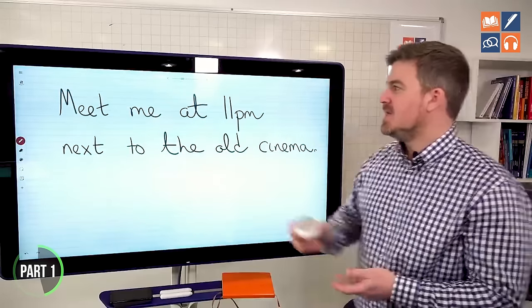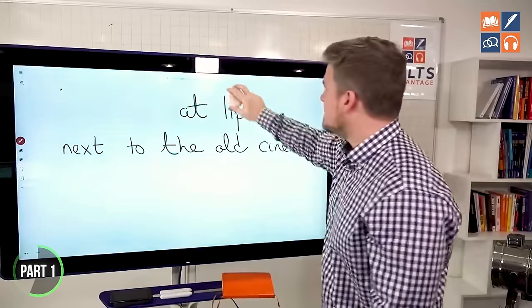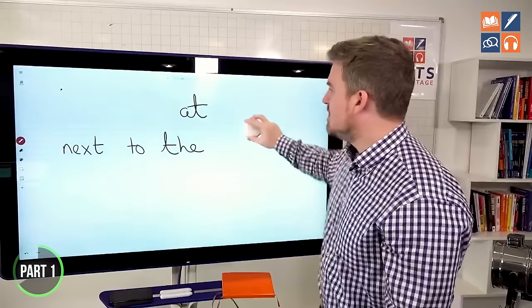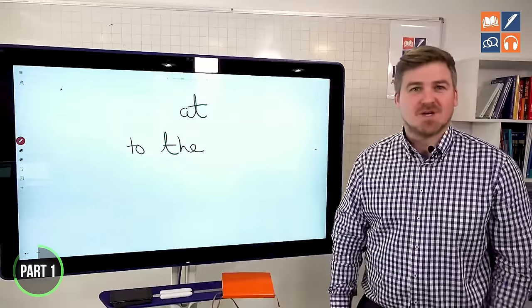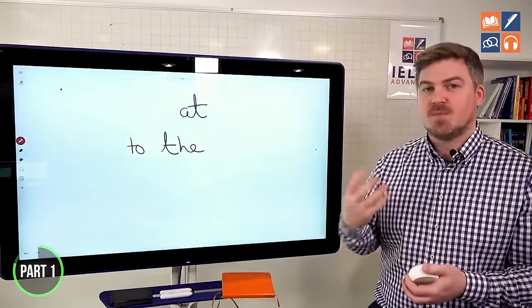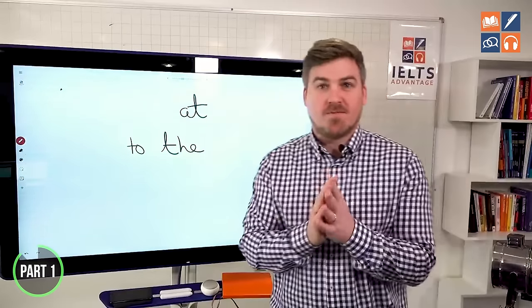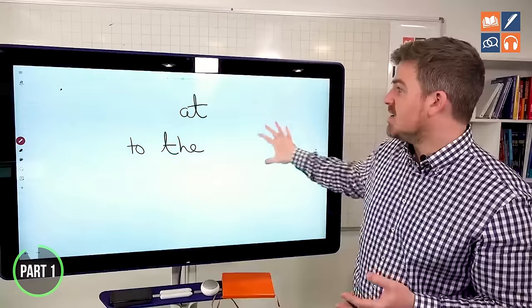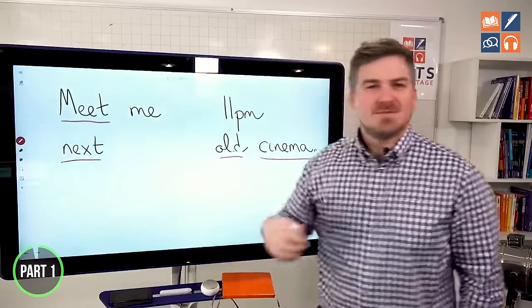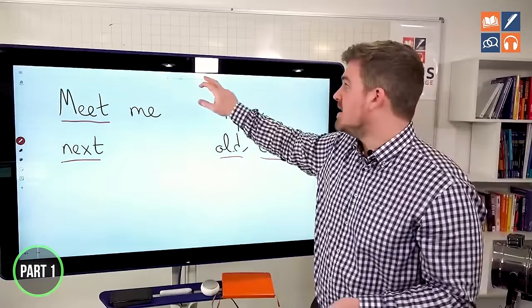Now let's try it the opposite way around. Let's remove the meaning words and just leave the more functional words in. If I said to you, 'at to the,' you would have no idea because all the meaning is gone. When I take out the vocabulary — the important words — you're going to really struggle. So this demonstrates that vocabulary is important not only for expressing meaning in writing and speaking, but also for understanding reading and listening. It's extremely important that you are improving your vocabulary every single day.